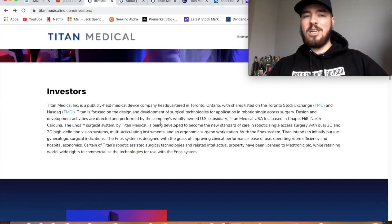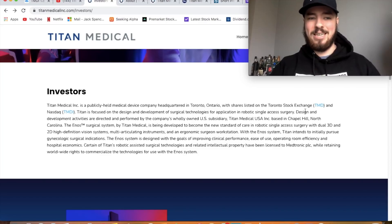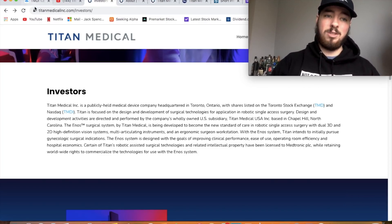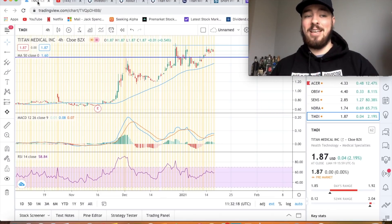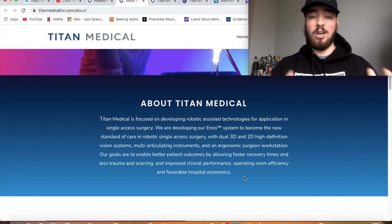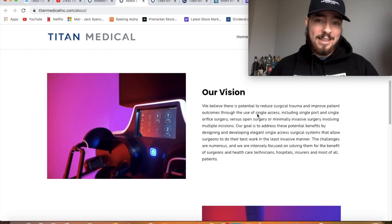They have shares listed on the Toronto Stock Exchange under TMD and on the NASDAQ under ticker symbol TMDI, so most of us will be investing in TMDI. Their goals are to enable better patient outcomes by allowing faster recovery times, less trauma and scarring, improved clinical performance, operating room efficiency, and favorable hospital economics.